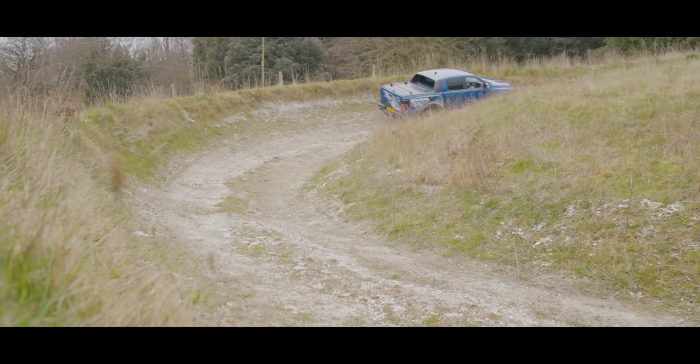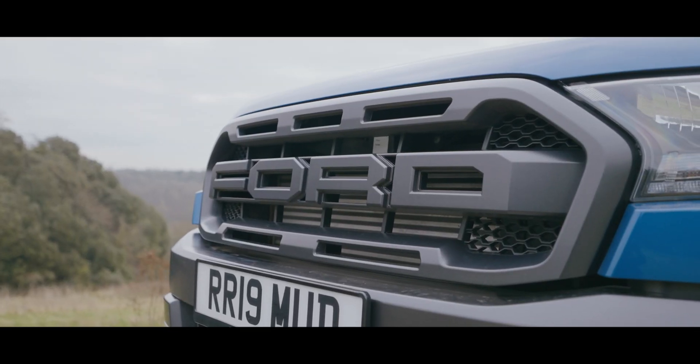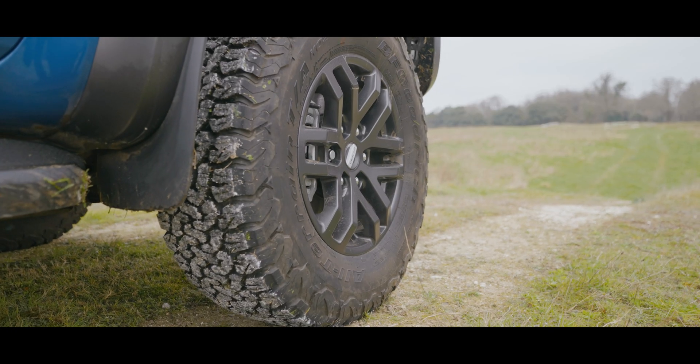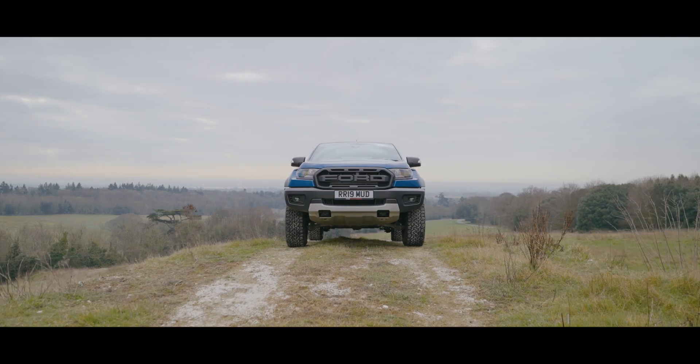This is the Ford Ranger Raptor. It's a Ford pickup truck that's been made altogether more beefy. It was inspired by the F-150 Raptor that sold in the States and should be pretty exciting.